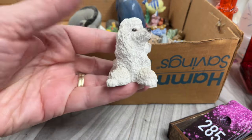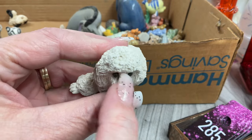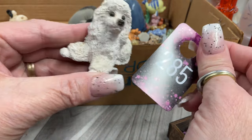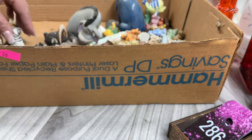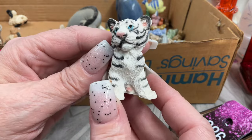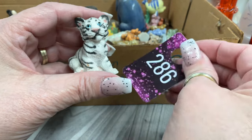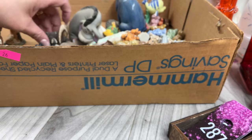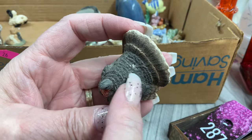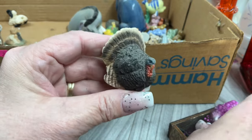A little poodle — so cute, maybe a little paint lost. Four dollars. We have a white tiger cub with blue eyes — four dollars. A turkey — I came across a real turkey in the road this morning prancing around with his plumage on display! Little bit of color loss on the figurine. Four dollars.